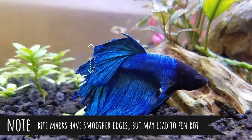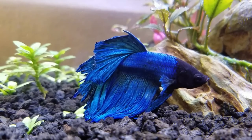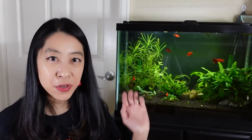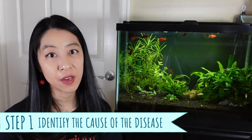If left untreated, fin rot could potentially eat away all the fins and the tail to the point where it's lethal to your fish. So you definitely want to do something about it. The first step, which is going to be a common theme for all of the treatments I mention today, is to locate the source of stress.